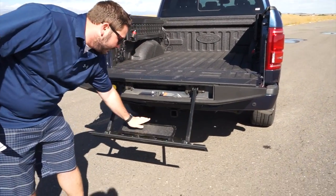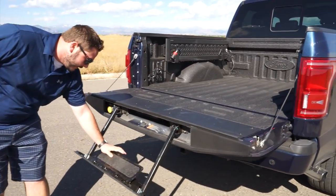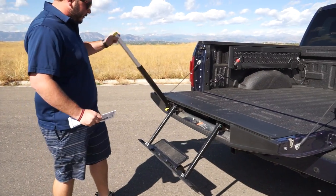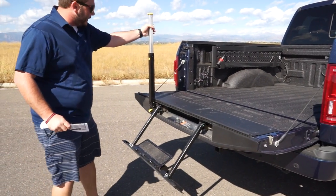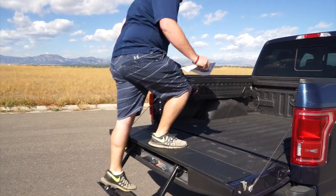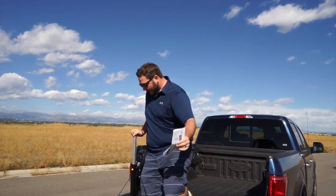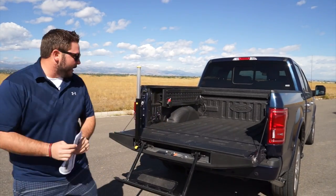Pull this out and set this down — here's your step. It's kind of a spring-loaded thing. You pull this out, this is your handle. Pull this up, lock it in. To get in, you step here, lift, and you're able to step right up into it. To get down, hold on to the handle and step right down.